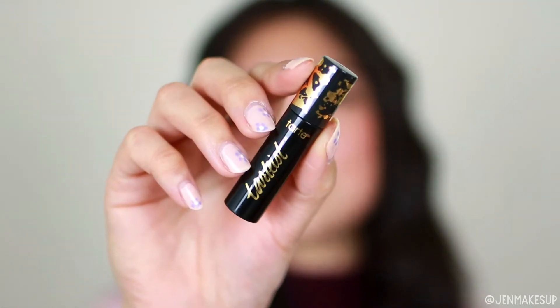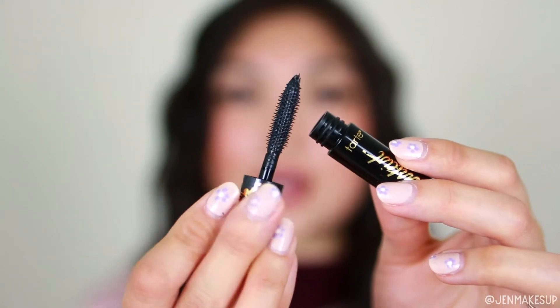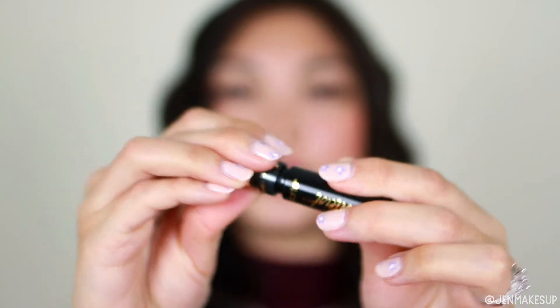Last but not least, we have this Tarte Lash Paint Mascara. I love it when mini mascaras give you a full-size brush because that gives you a really good indication on if you would like the full-size version. I feel like with mascaras, the brush makes more of a difference than the formula for me personally. So I love that this came with a full-size brush on the inside.